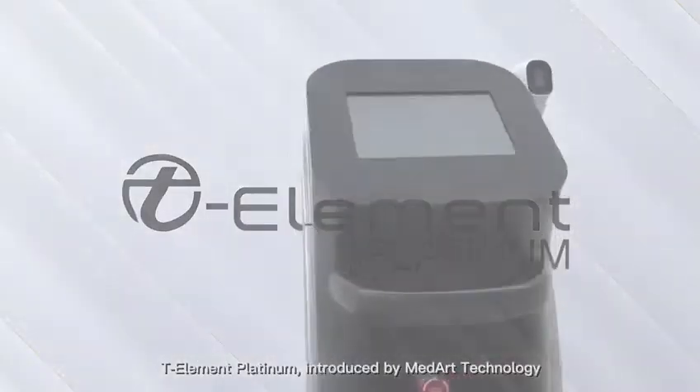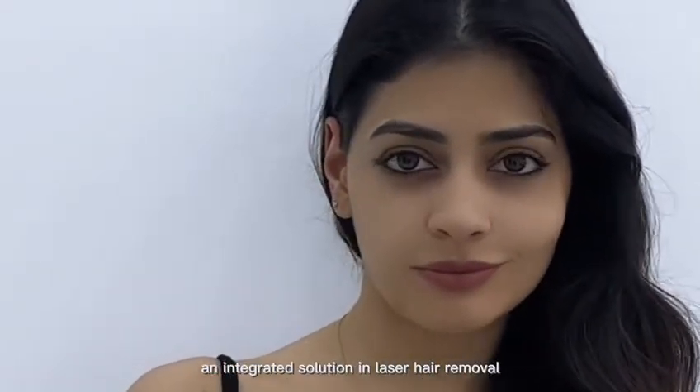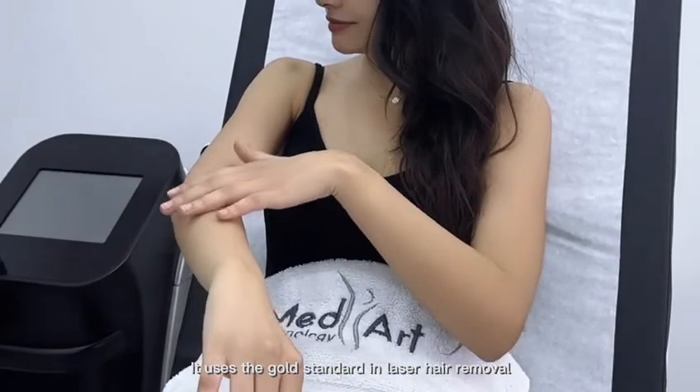T-Element Platinum, introduced by METR technology, is an integrated solution in laser hair removal. T-Element Platinum targets tissues at various depths and uses the gold standard in laser hair removal.